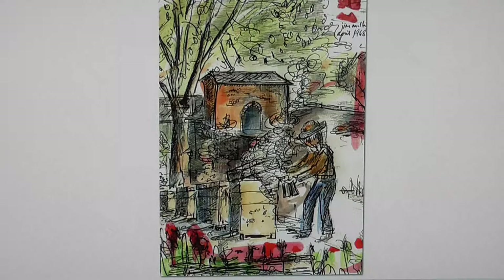This was Brother Tom smoking the bees. Tom was the beekeeper. He was putting smoke in there to get the bees out prior to taking the honey out. In the background, that building was part of the remains of the old brewery.